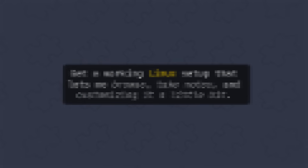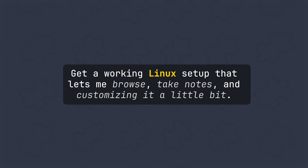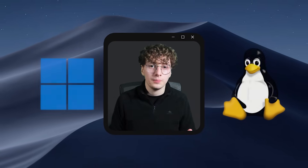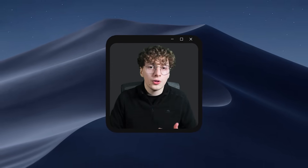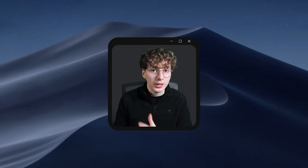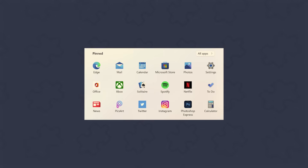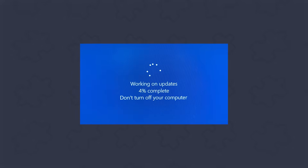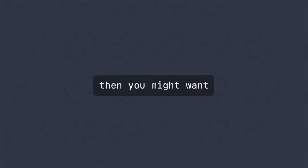So this was my main goal: get a working Linux setup that lets me browse, take notes, and customize it a little bit. But there's one problem I don't know how I'm going to solve. Why not just stay in Windows with a setup that looks like Linux? Because that's what I've been doing and there's nothing wrong with that — but I wanted to try the real thing. And if you're tired of all the useless apps that slow down your PC in Windows, random updates while you're doing something important, and the ads, then you might want to watch this.